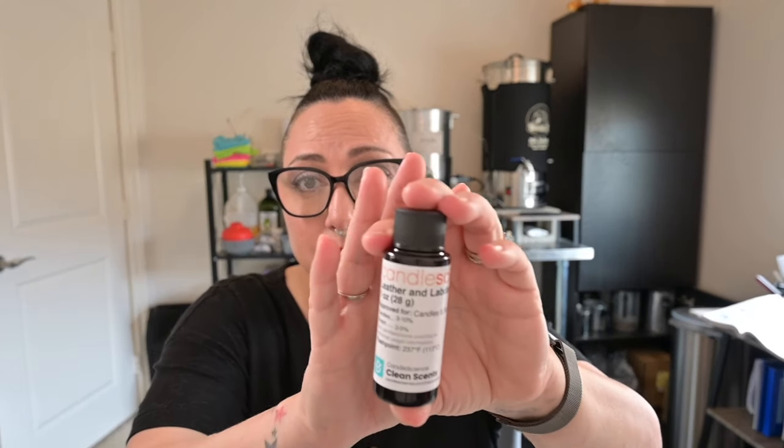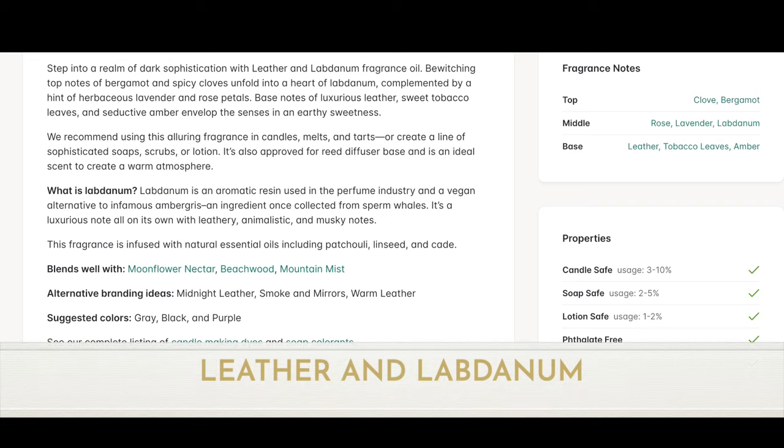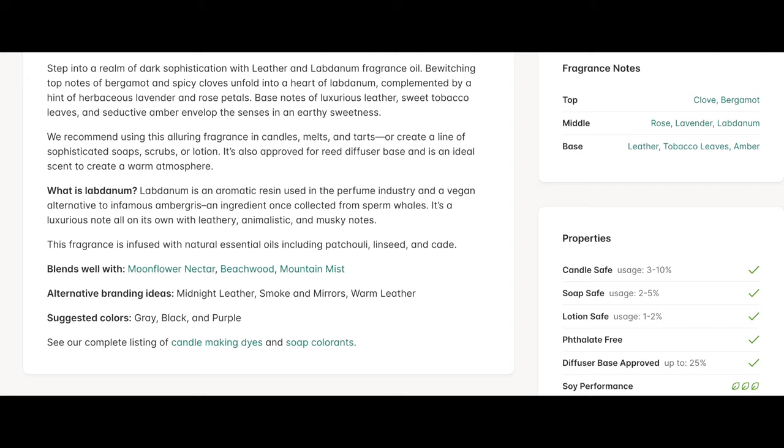Next up is Leather and Labdanum. This one has been hit or miss in the community — you either love it or you don't get it. I think I'm going to be the person who gets it because I already love labdanum, and I love leather. Top notes are clove and bergamot; the middle is rose, lavender, and labdanum; the base is leather, tobacco leaves, and amber. It is candle, soap, lotion, and diffuser base approved.